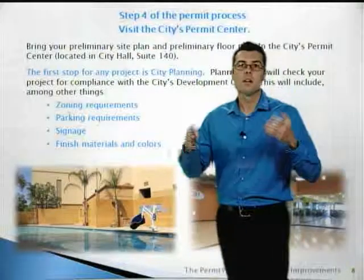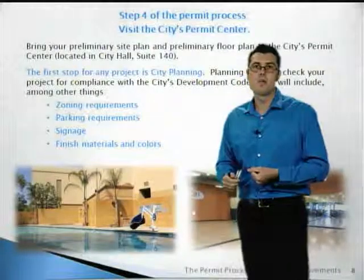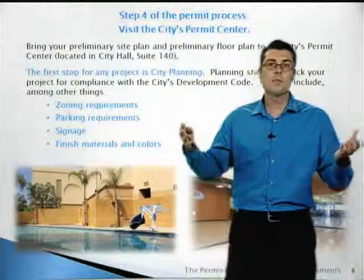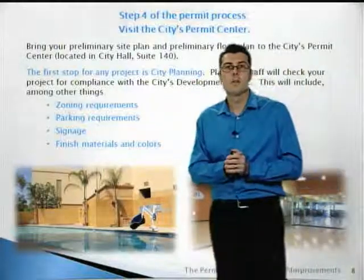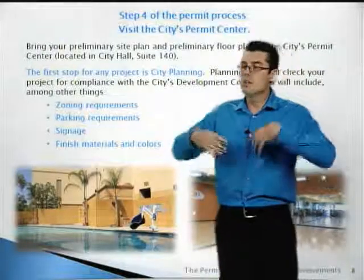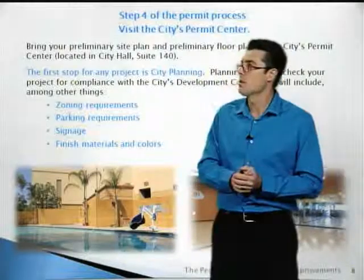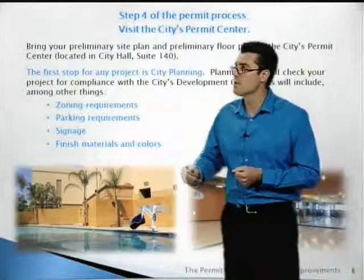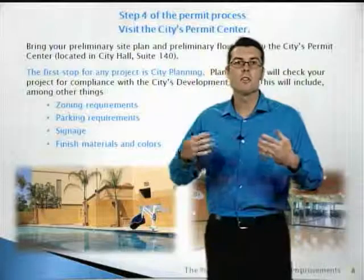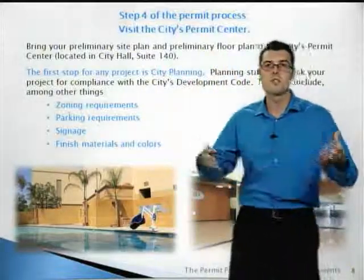Step four of the process: come visit the city's permit center. Bring your preliminary site plan where you've worked out the basics of your project. You can come in any time in the morning and one of our helpful planners or building and safety staff will help you look at the project and make sure you've got the basics covered. The first stop at the permit center is city planning, which will check for zoning requirements, parking requirements, signage, finished materials, colors, and things like that.